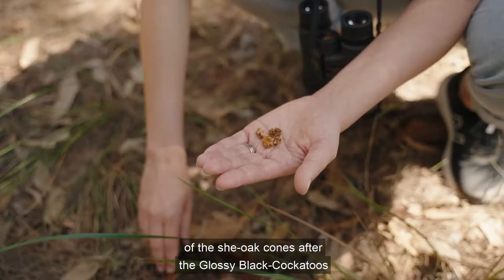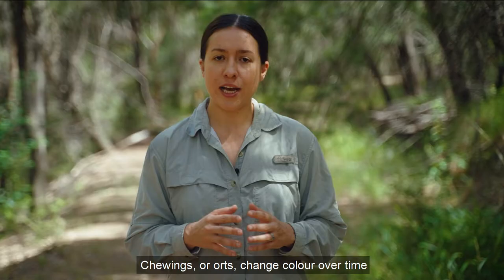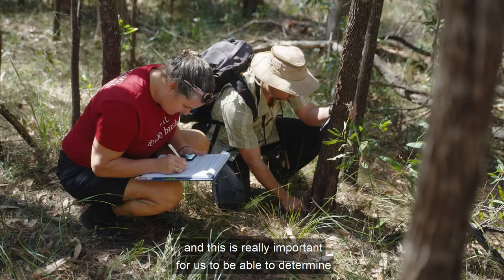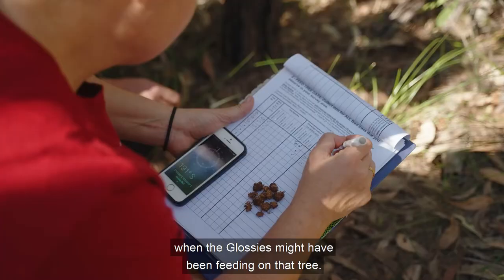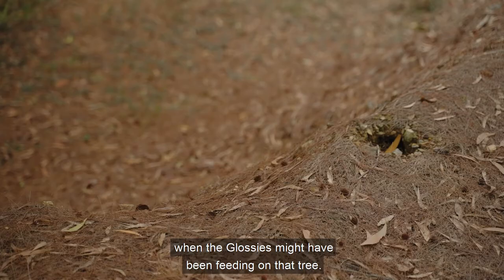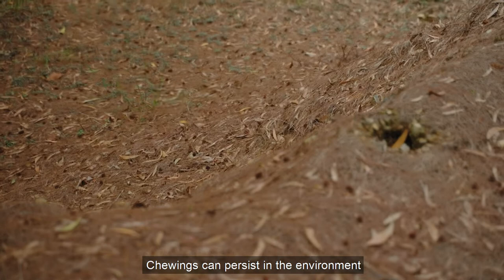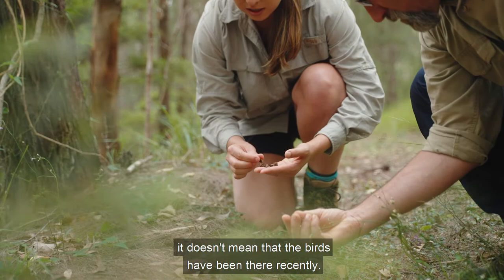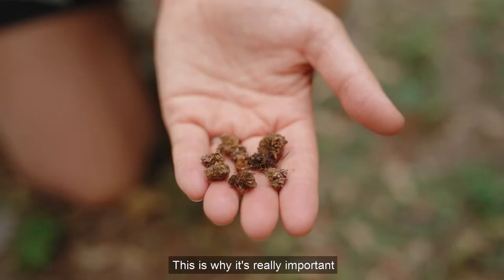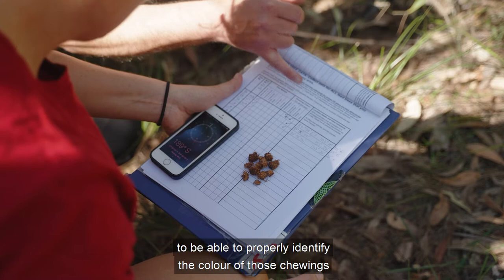Chewings are basically the chewed up remains of the she-oak cones after the glossy black cockatoos have fed on them. Chewings or orts change colour over time, and this is really important for us to be able to determine when the glossies might have been feeding on that tree. Chewings can persist in the environment for quite a long time, so just because you see chewings, it doesn't mean that the birds have been there recently.